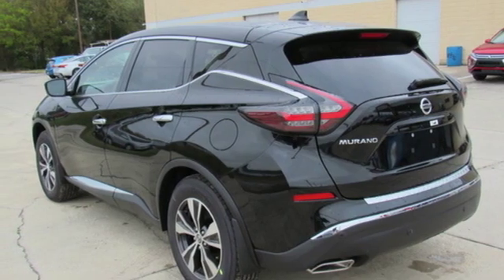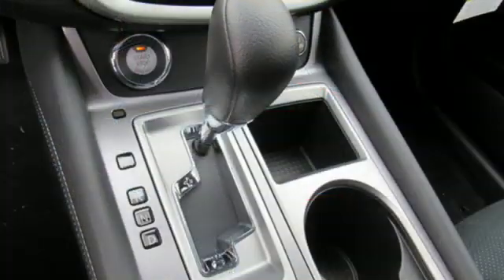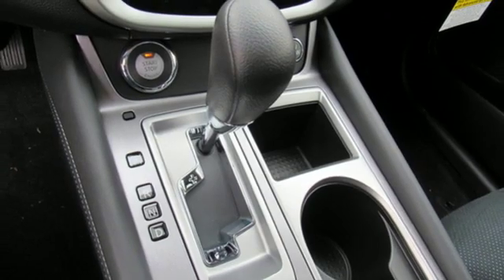V6 engine, aluminum wheels, gas pressurized shocks, and doors and push button start proximity key.